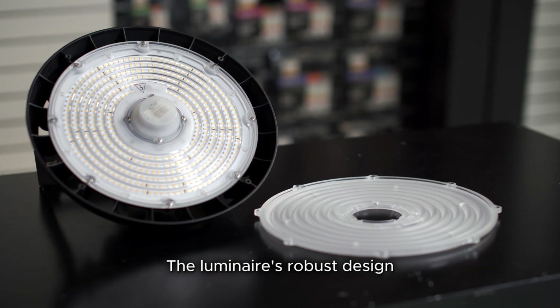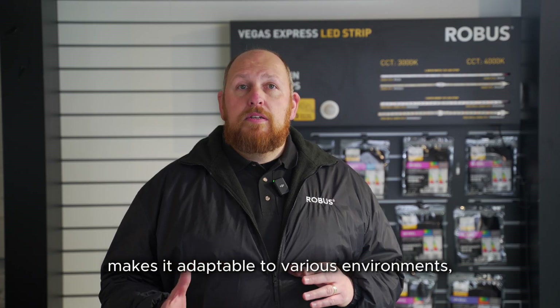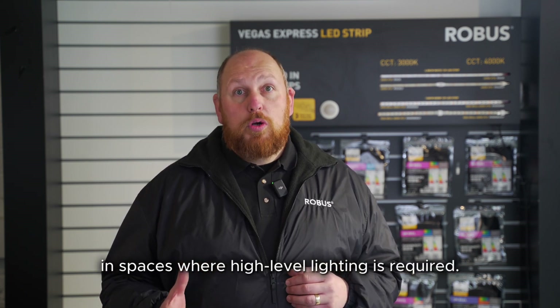The Lumineers' robust design and ingress protection of IP65 makes it adaptable to various environments, guaranteeing uniform light in spaces where high-level lighting is required.